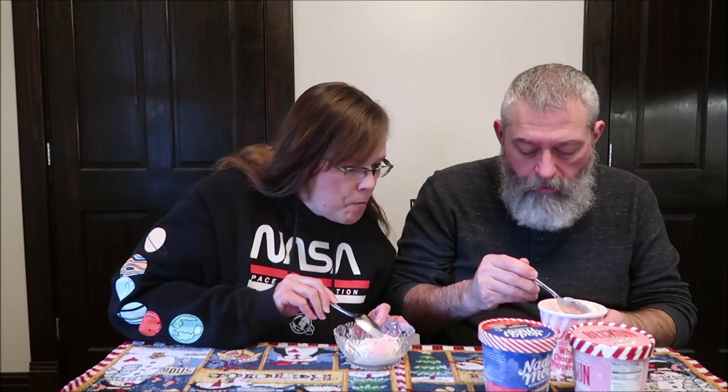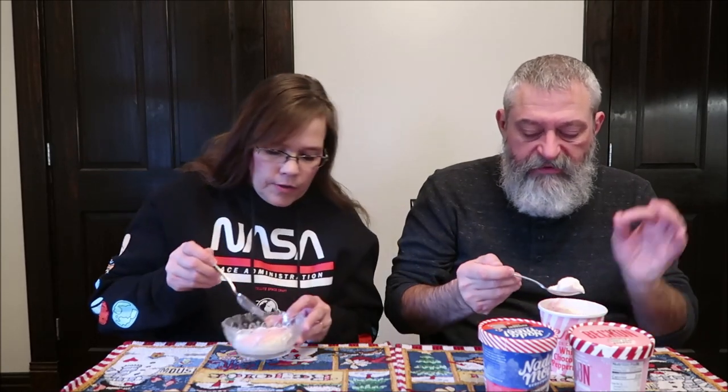At first I didn't see the white chips, but now that I look, you can see them — and taste them. Yes, those white chips are all in there.